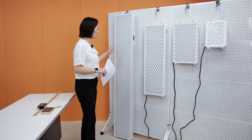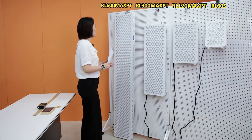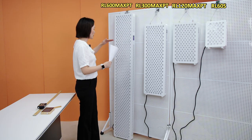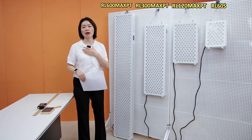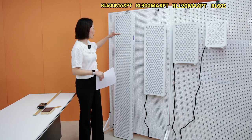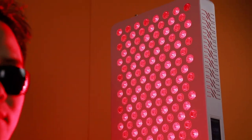Firstly, you can see this is a very big size one — the RL-600 Max. This one is very suitable for men because the length of this panel is about 72 inches. My height is about 67 inches, but this one is 72 inches. So it's very suitable for men, for ministers.